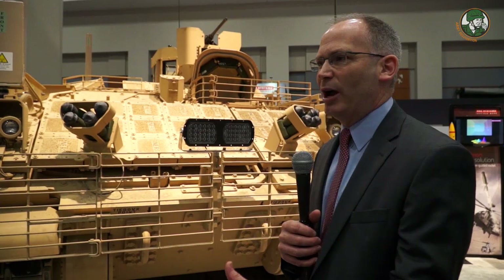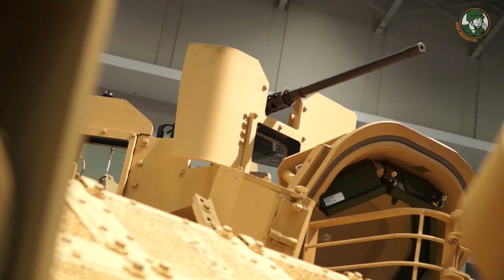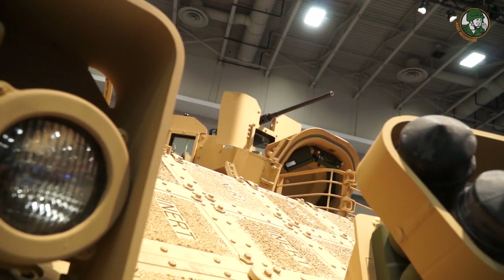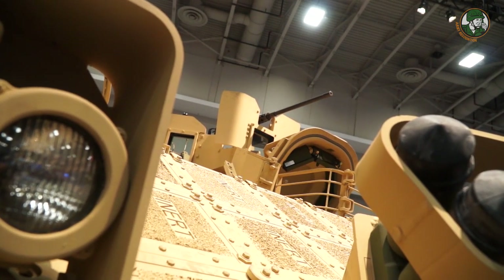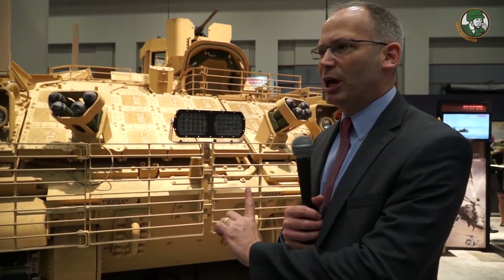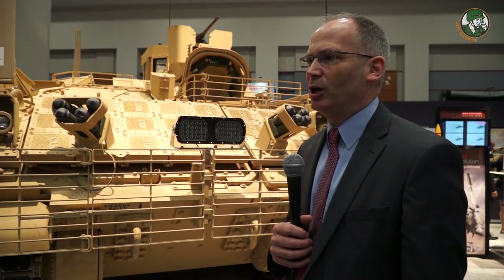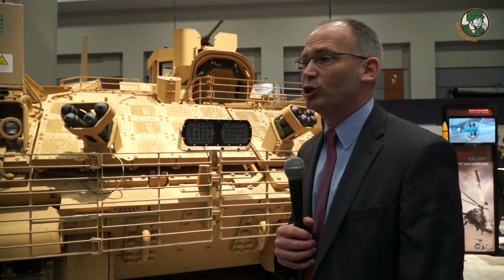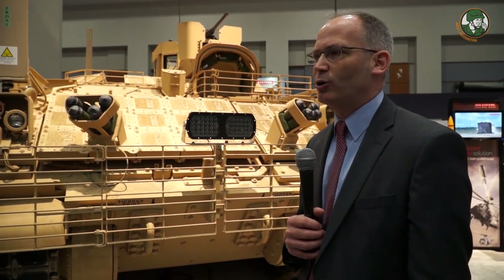We want our soldiers to survive on the battlefield, and that's one of the key drivers for this whole program. Right now it's designed for a .50-caliber machine gun, as you can see up here. You can use different size machine guns — .50 caliber is the largest that's been mounted on the vehicle. The Army has not looked at anything above that yet; there is potential that may happen one day, but it's not in the current set of requirements.